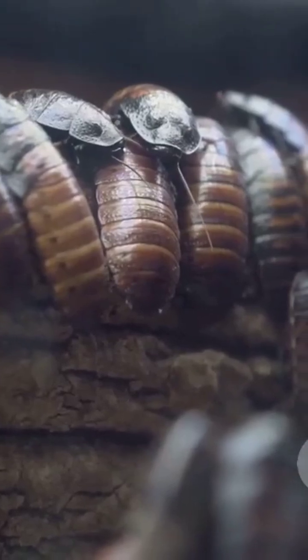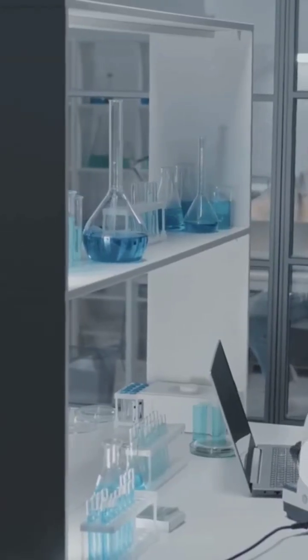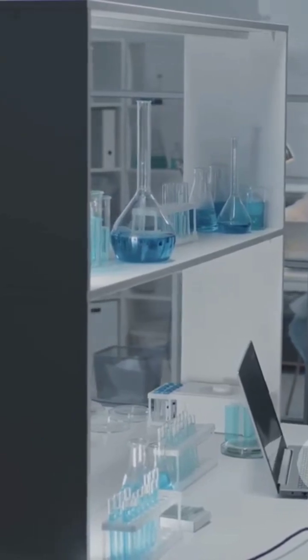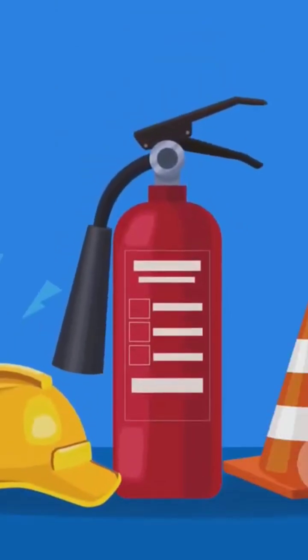But that's not all. The bombardier beetle's defense mechanism has even inspired scientists and engineers. Researchers are studying how it could be used to develop new technologies like better fire extinguishers or more effective drug delivery systems. Who knew a little beetle could lead to such big ideas.